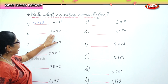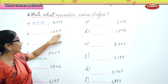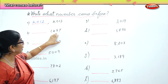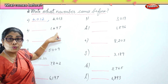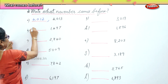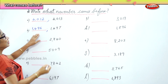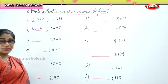Next, you have 1,497. What number comes before 1,497? 1,496. Very good. 1,496 comes before 1,497.